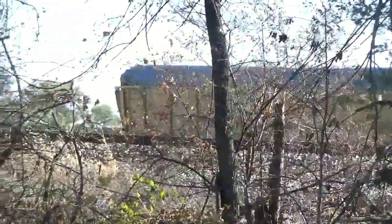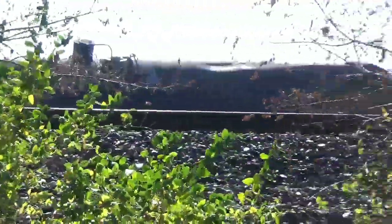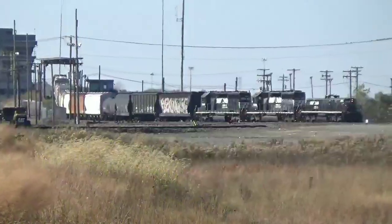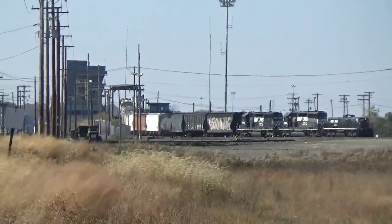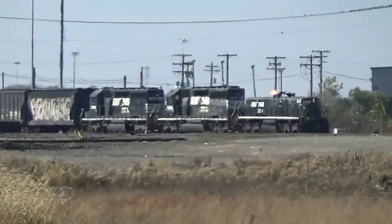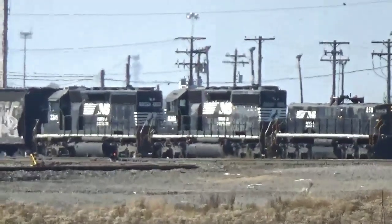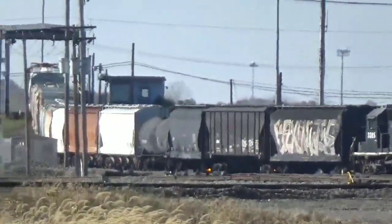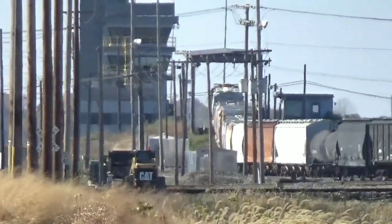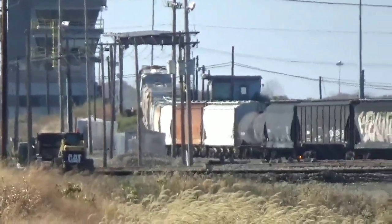I'm just doing this quick video to show everybody - they must have had a derailment in the yard here. Railfanning Adventures, Elkhart, Indiana. This is the power for the hump, actually pushing a train into the classification yard. There's the tower and the hump on the other side of the yard.